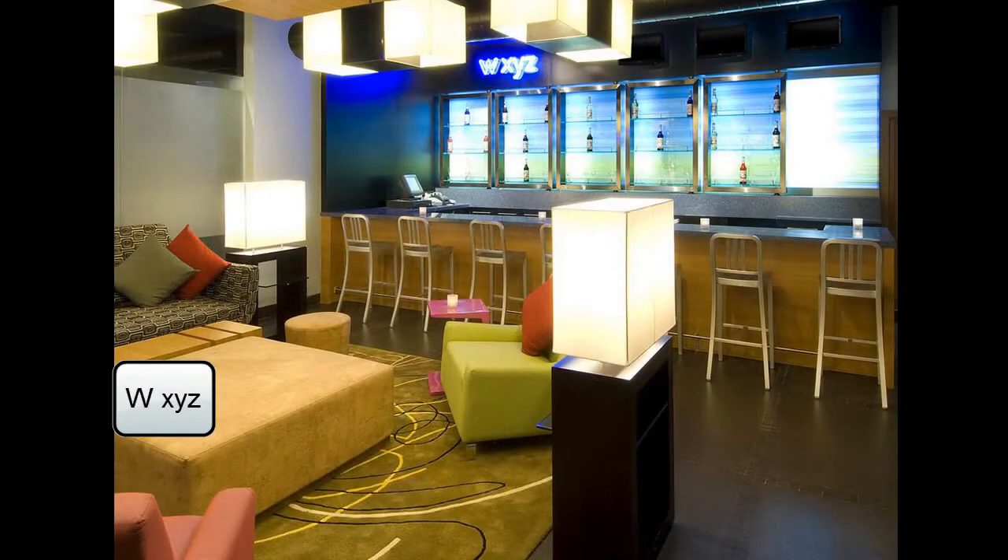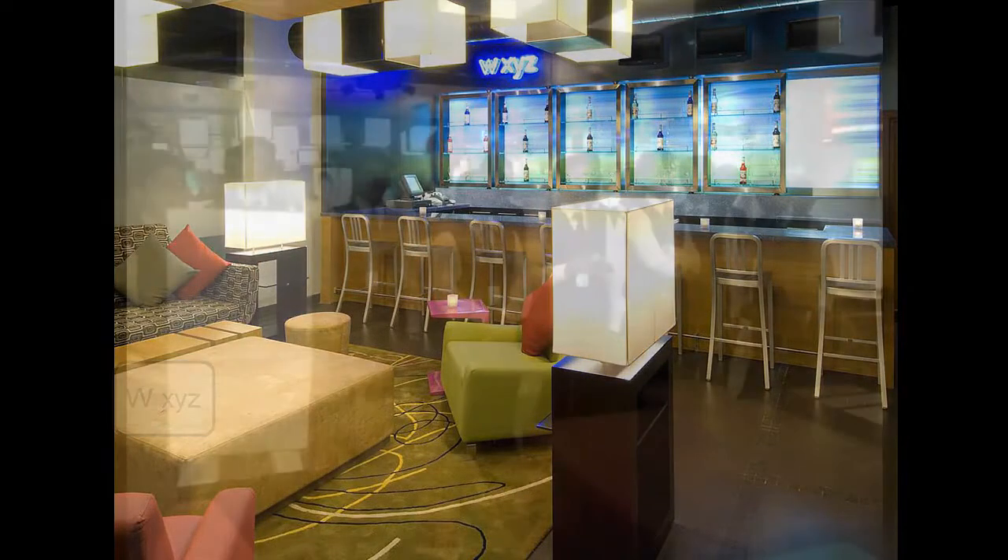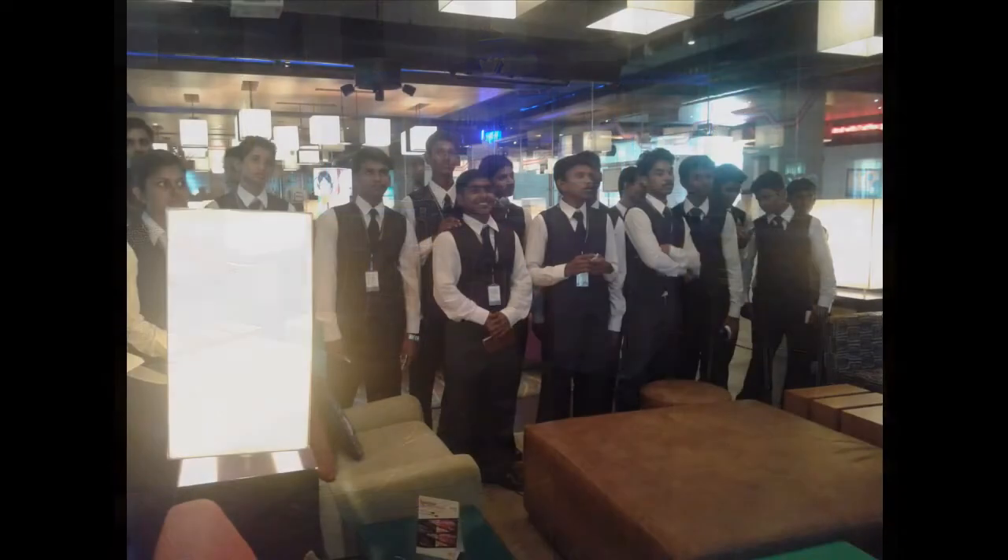Next is the WXYZ Bar. The speciality of the bar is the unique seat arrangements. The bar is open from 11am to 11pm and no private parties are allowed.